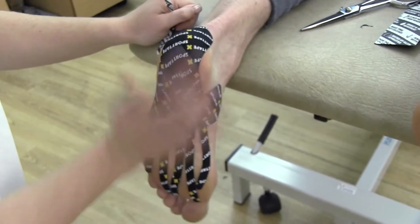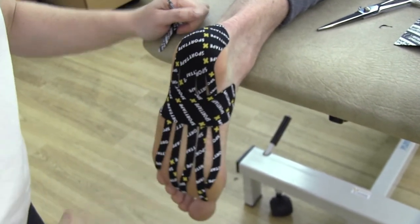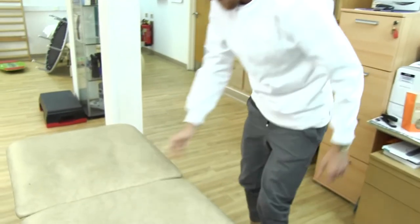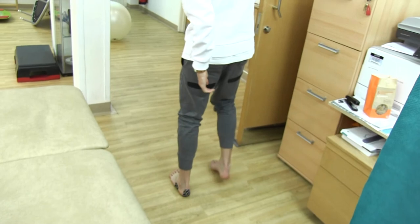It relieves the pressure when I'm walking or even standing — I don't feel as much tension in the area. At the beginning of the week I couldn't walk in the mornings, and it's significantly improved in just a few days.